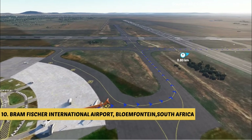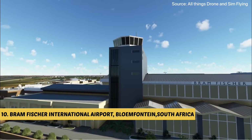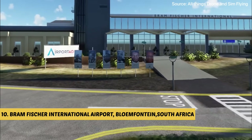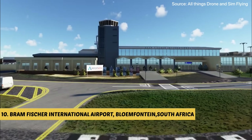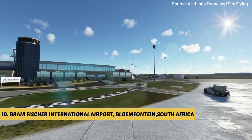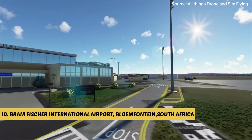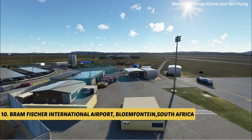Today, Bram Fischer International Airport plays a crucial role in facilitating both business and leisure travel, catering to the needs of the local community and visitors from around the world. The airport boasts modern infrastructure and facilities, ensuring a smooth and efficient travel experience. It features a well-designed terminal building equipped with various amenities, including check-in counters, immigration and customs services, retail outlets, restaurants and car rental facilities. The airport also offers ample parking space and efficient ground transportation options.